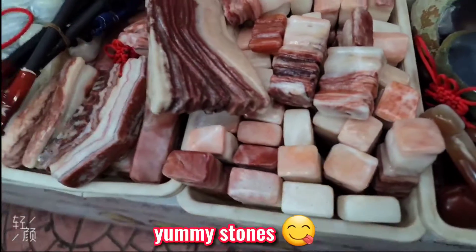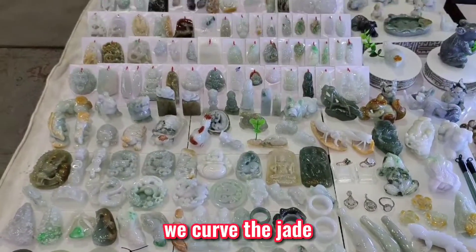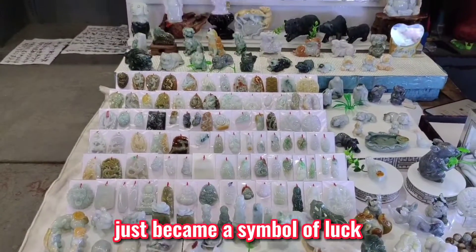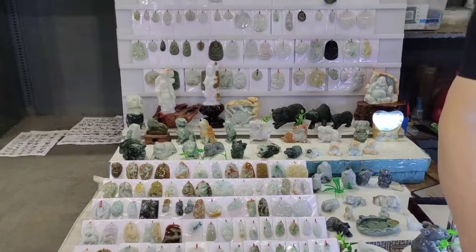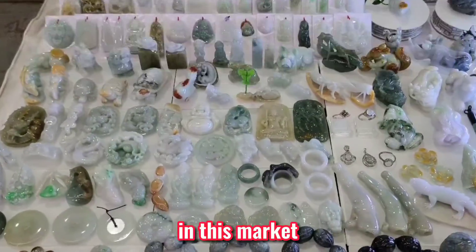And also jade stone. We Chinese love jade. We carve the jade, and the stone becomes a symbol of luck. Jade — Yu.